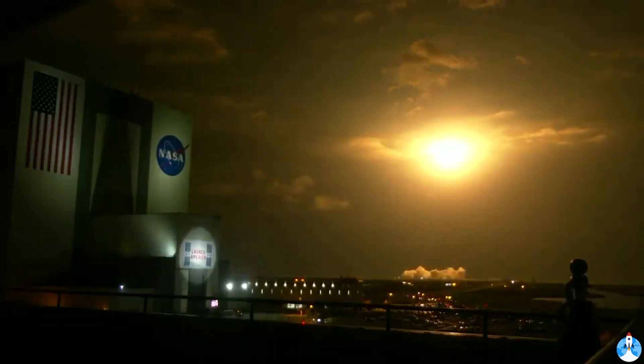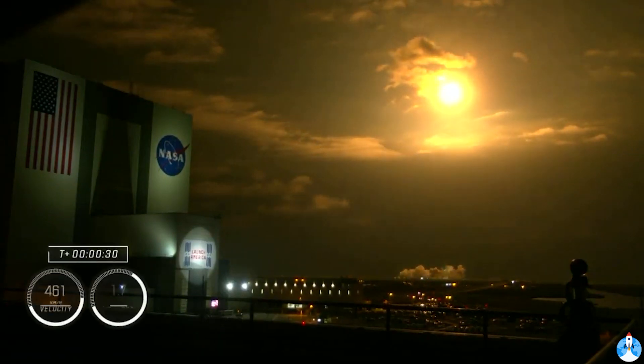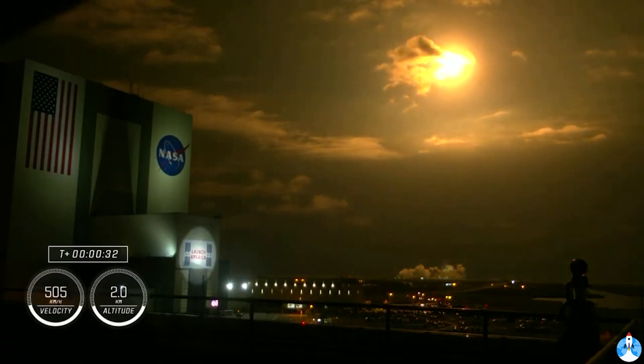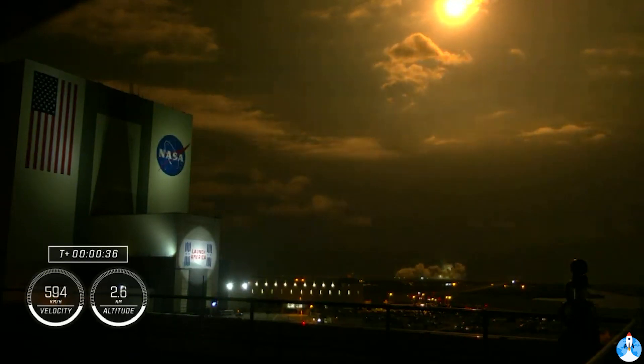Vehicle is pitching downrange. Nine Merlin engines on the first stage providing 1.7 million pounds of thrust. Hearing good calls on first stage performance so far. We are T plus 30 seconds into the second rotational crew mission on board Dragon and Falcon 9.